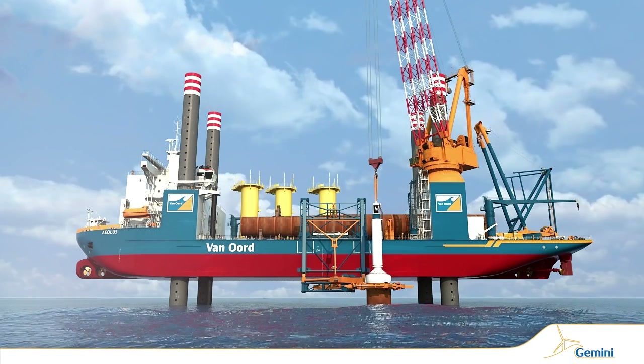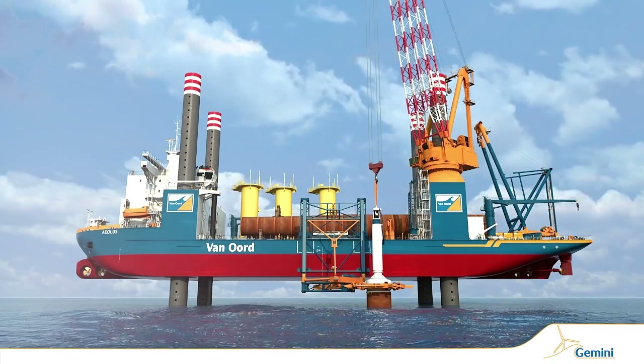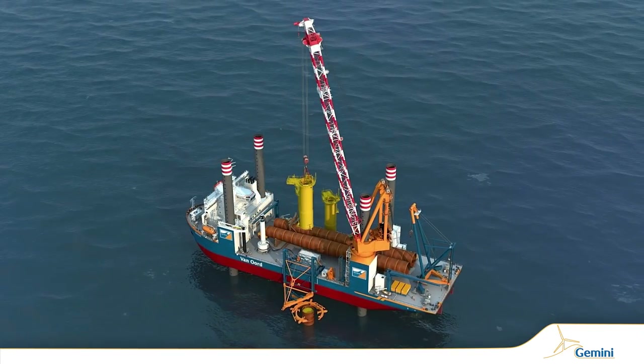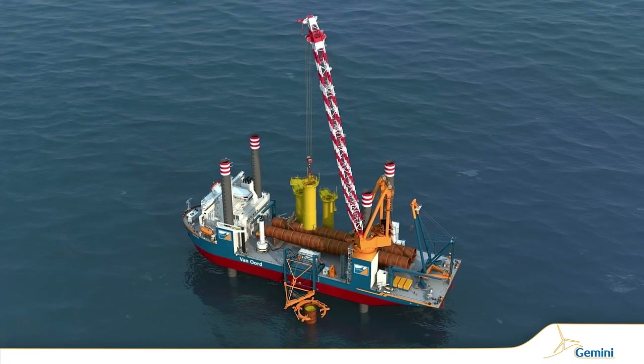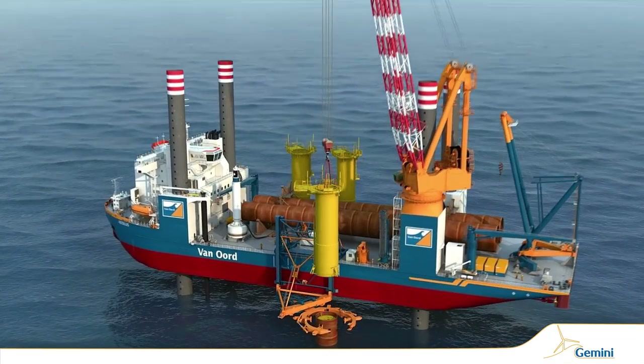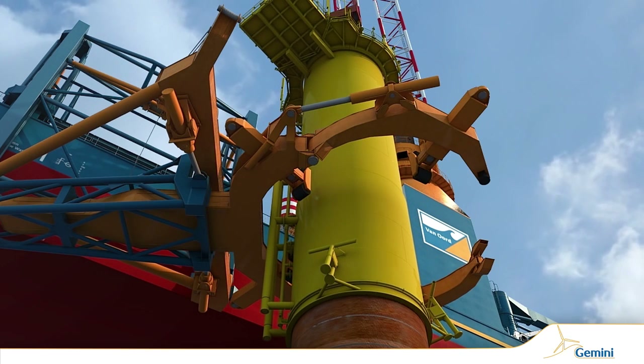The proper depth is achieved when the top of the monopile reaches 5 meters above the lowest astronomical tide. The transition piece is lifted and placed on top of the monopile, where it is secured by a flanged connection consisting of 104 bolts.